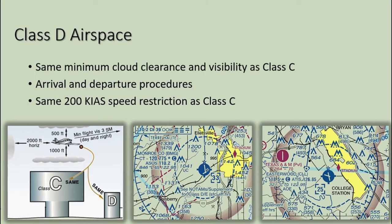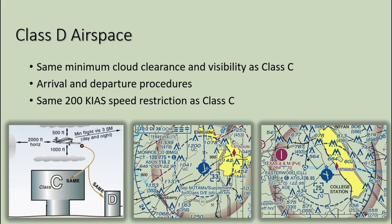Class Delta airspace is generally airspace from the surface to 2,500 feet above the airport elevation surrounding those airports that have an operational control tower. The configuration is individually tailored, and when instrument procedures are published, the airspace is normally designed to contain those procedures. Arrival extensions for instrument approach procedures may be Class Delta or Class Echo airspace. Just like Class Charlie, 200 knots is the maximum indicated airspeed within 4 nautical miles and 2,500 feet AGL of the Class Delta airport. Class Delta airport control towers often do not operate 24 hours a day; when the tower is closed, the airspace reverts to Class Echo. Aircraft must establish and maintain two-way radio communications with tower control prior to entering the airspace.